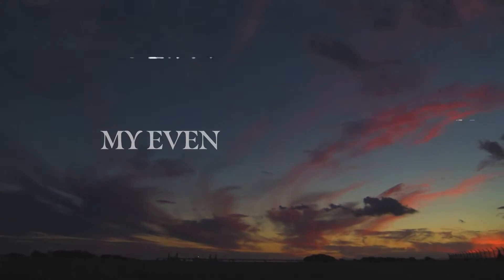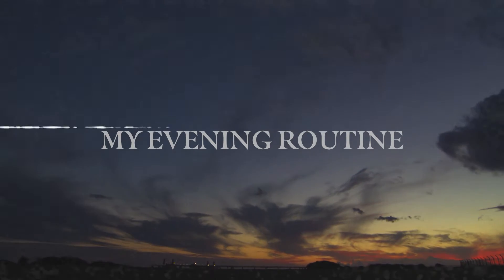Here it is, my typical evening work routine and I'm also going to be throwing in some self-care practices that I typically do a few times a week if I'm lucky.